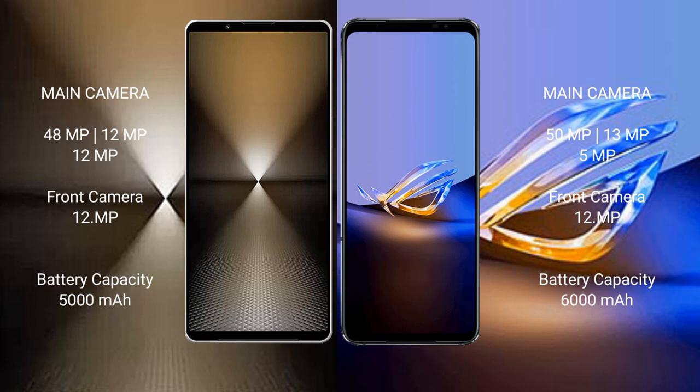The Sony Xperia 1 Mark 6 has a 5000mAh battery with 30W fast charging support. The Asus ROG Phone 6D Ultimate has a larger 6000mAh battery with 65W fast charging support.